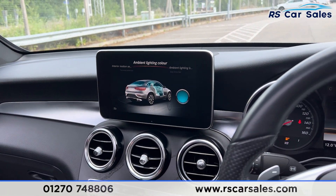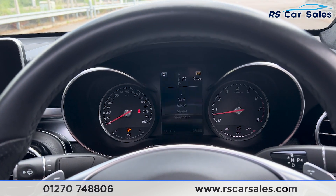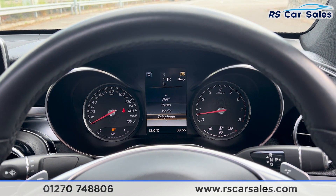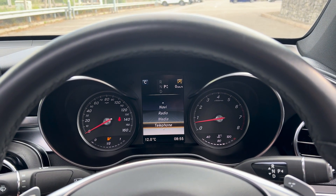Inside the armrest storage you'll find two USB ports. That's all for the walkaround today. If you'd like to find out more, please check out the website. This vehicle comes with a fresh service, fresh MOT, HPI clear, competitive finance deals, and free nationwide next-day delivery. Thank you for watching.